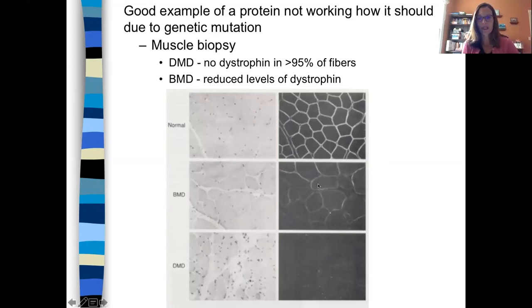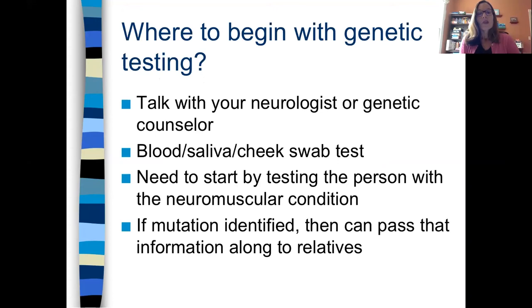Becker muscular dystrophy is kind of in the middle — they still have some dystrophin, just a reduced amount.